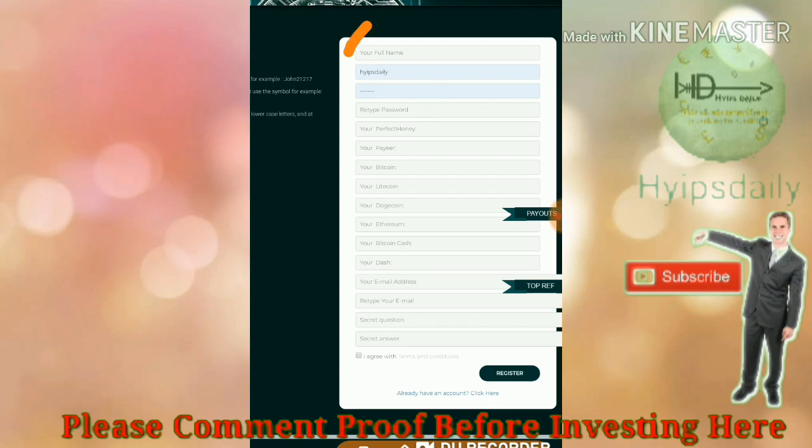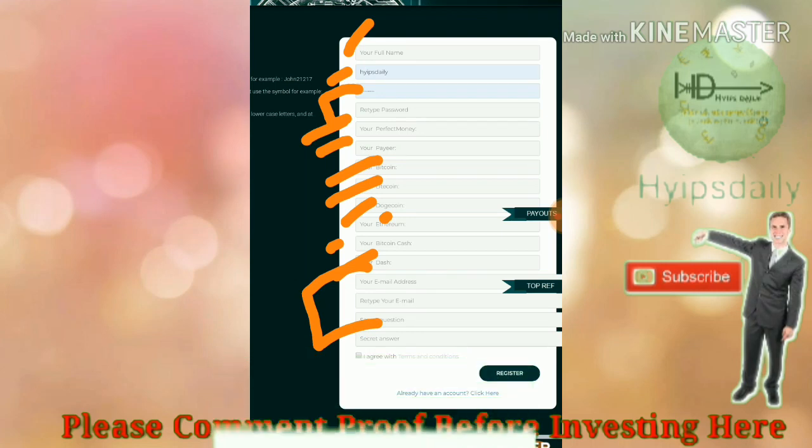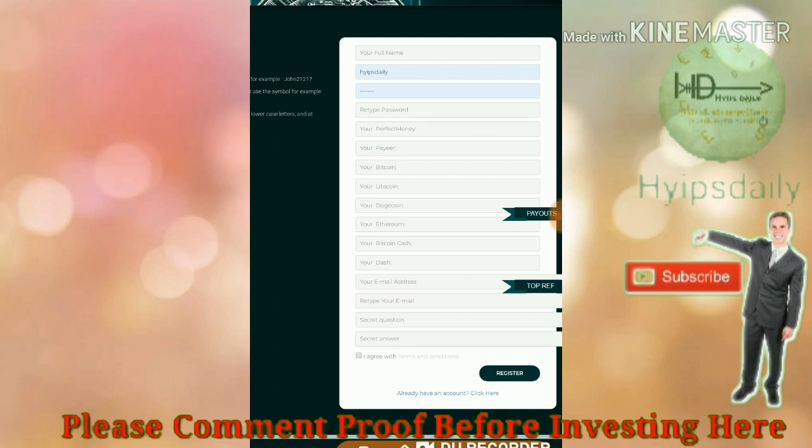After clicking register, it redirects you to the register form. You have to enter your full name, choose a username, enter a password and confirmation password, then choose your payment wallet and enter your Perfect Money ID, Payeer ID, Bitcoin address, Litecoin address, Dogecoin address, Ethereum, Bitcoin Cash, and Dash coin address. Then enter your email ID, confirmation email, security question and answer, agree to the terms and conditions, and click register.